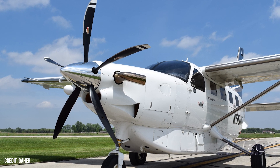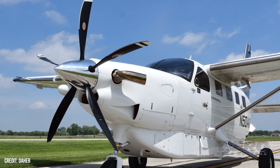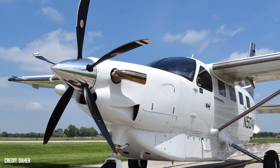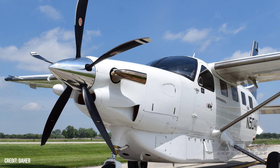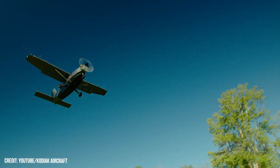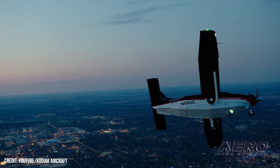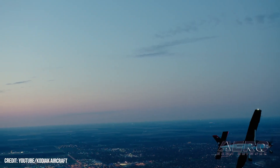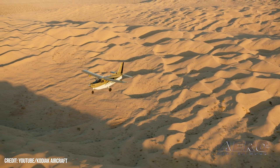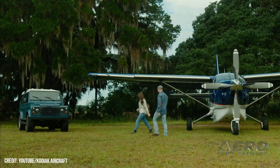Dyer and Hartzell Propeller developed a new prop option for the Kodiak 100. Under a recently approved STC, Hartzell Propeller's five-blade composite propeller for Dyer's Kodiak 100 aircraft will be available as both a factory option and for retrofit under Hartzell's top prop program. It can replace the four-blade aluminum Hartzell prop currently offered as standard equipment. The aerodynamic design of the new carbon fiber blades allows cruise RPM to be reduced from 2,200 to 2,000, thereby reducing noise and producing smoother operations with zero loss in climb rate or cruise performance.